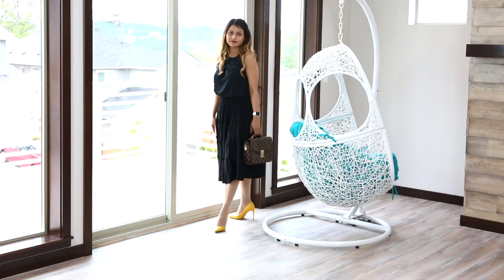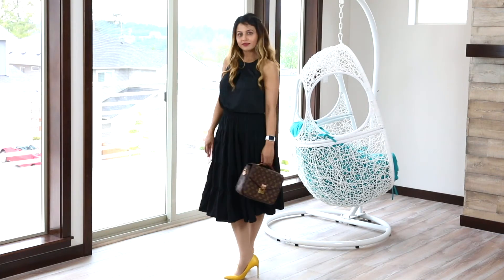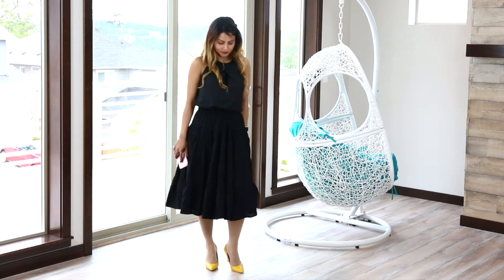My third outfit look is complete black — black top with a black skirt — which is very elegant and very simple. If you're feeling relaxed and don't want to wear anything very body-tight, you can wear a skirt with a loose top, which gives a very elegant look. My third outfit is a black top with a black skirt and my yellow heels. This is a very easy-going dress.